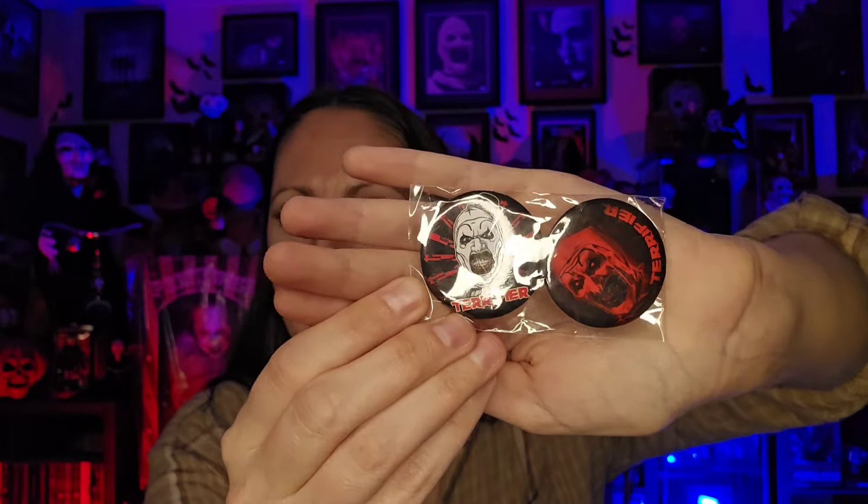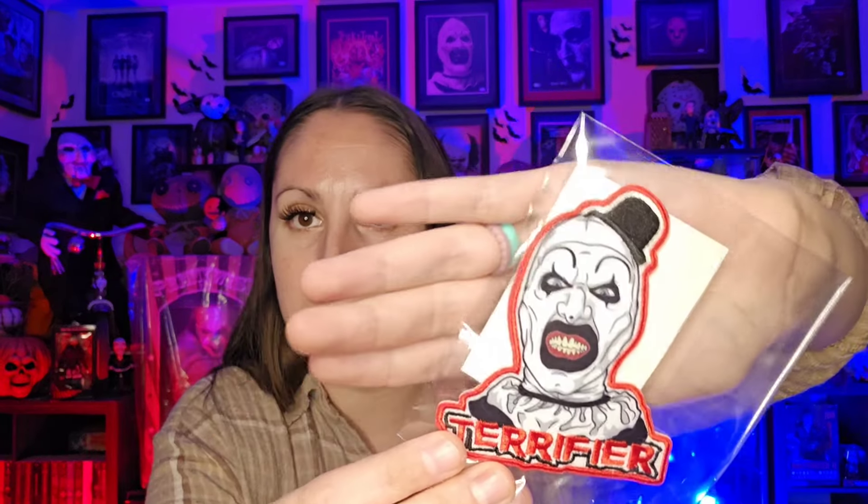Alright, so there's that one. And then we have some pins here — these are buttons. They're super cute. And then we have a patch that I freaking love — wow, my favorite so far is this patch. What a great patch.